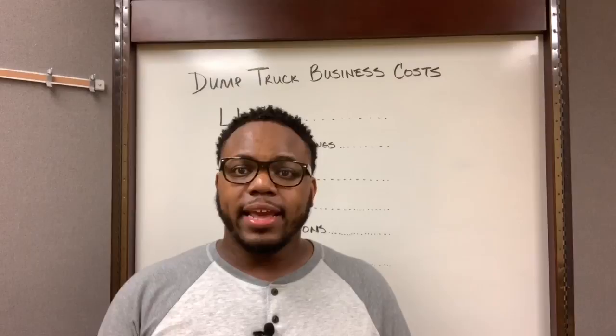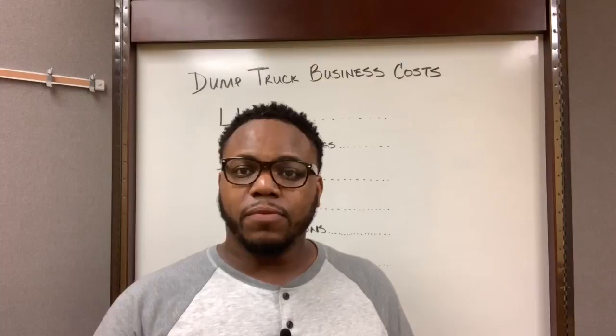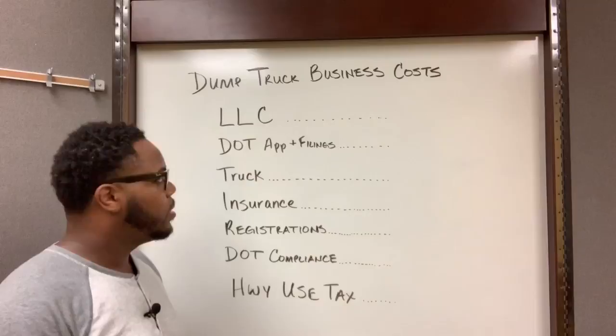Hey, what's up everybody, it's McGill CFO. One question I get asked a lot is: David, how much does it cost to start a dump trucking business? So I wanted to make this quick video to break down those startup costs for everybody out there.